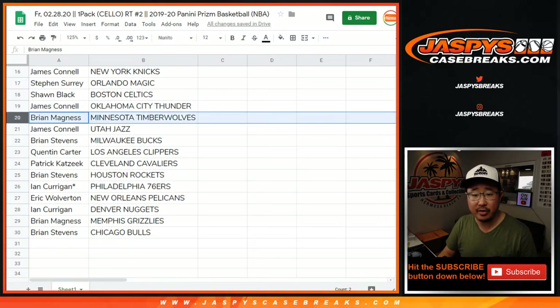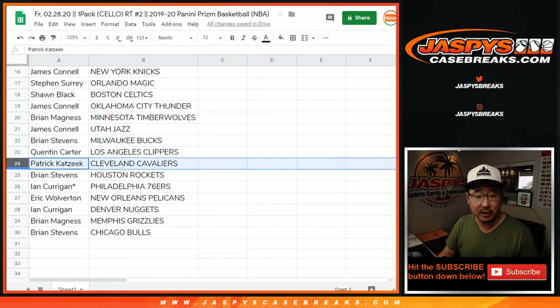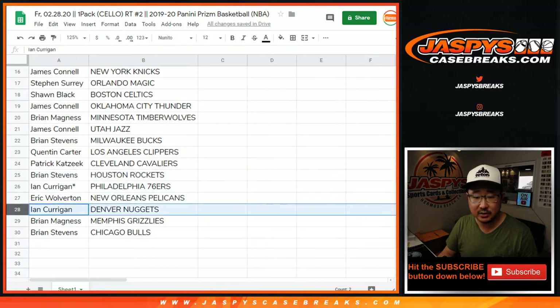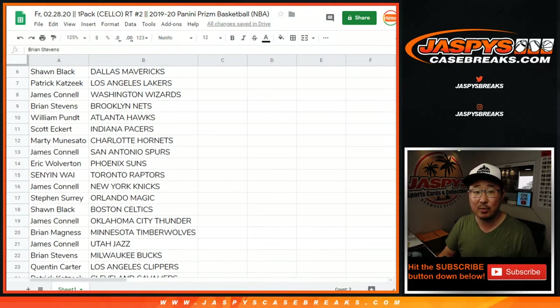Sean with the Celtics, James with the Thunder, Brian with the T-Wolves, James with the Jazz, Brian with the Bucks, Quinton with the Clippers, Patrick with the Cavs, Brian with the Rockets, Ian with the Sixers, Eric Wolverton with the Pelicans, Ian with the Nuggets, Brian M with the Grizz, Brian S with the Bulls.